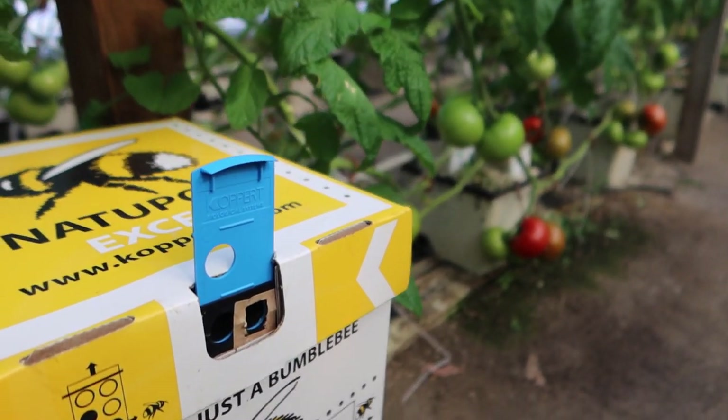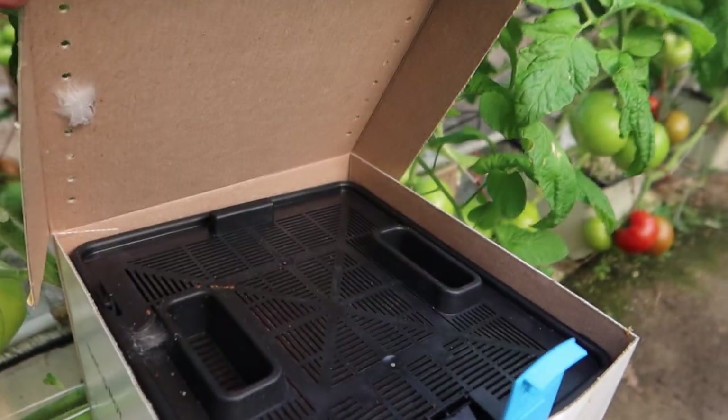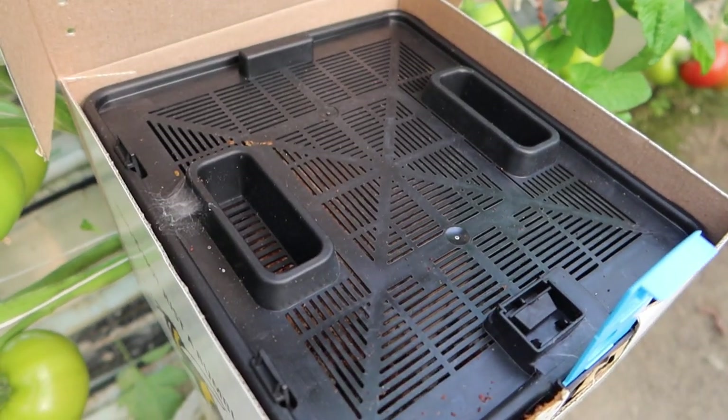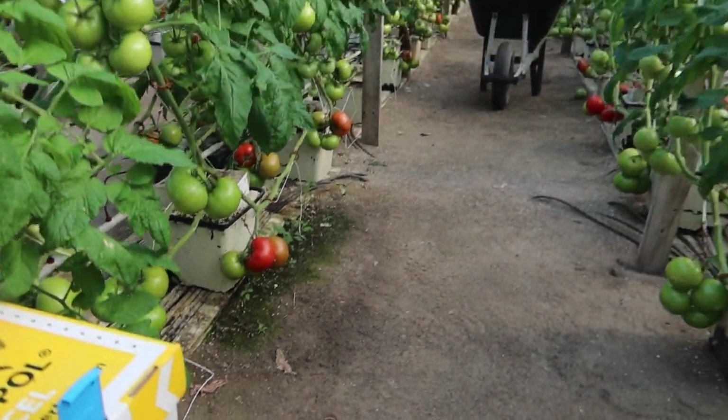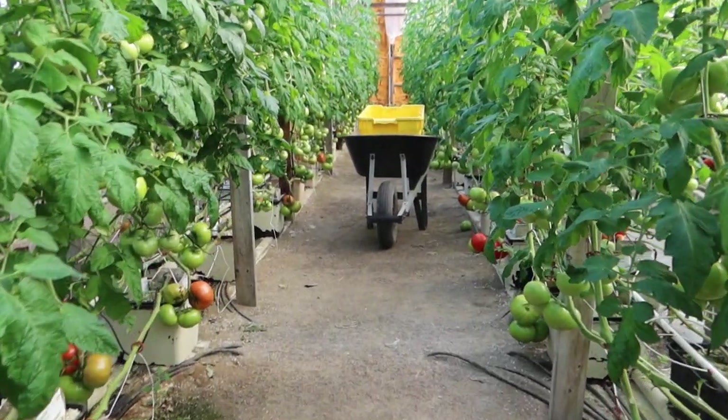Let's take a peek. Gotta be careful — I don't want those soldier bees to come out and attack me. There's not too many in there today. They're out flying around, doing their job. Alright, let's get these tomatoes picked.